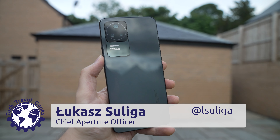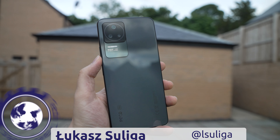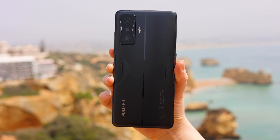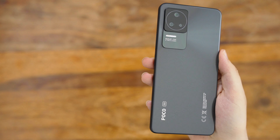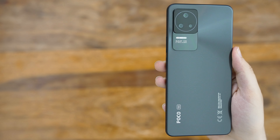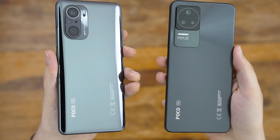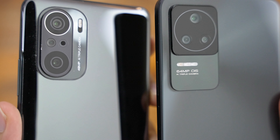POCO have recently been releasing device after device, so much so that I'm struggling to finish one review before the next phone comes in. I'm still enjoying the POCO F4 GT, their high-end gaming phone released a few weeks ago, but now we have a less expensive POCO from the main line of their products, the POCO F4. Coming with the same great chipset as last year's POCO F3, but with updated camera tech and charging — is it worth your hard-earned money? Let's see.